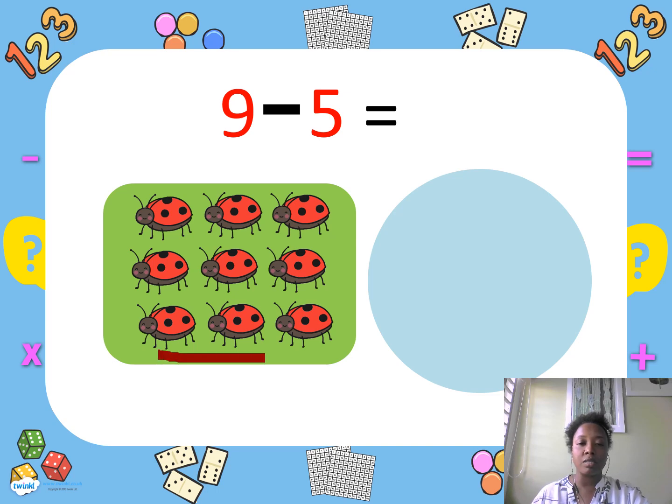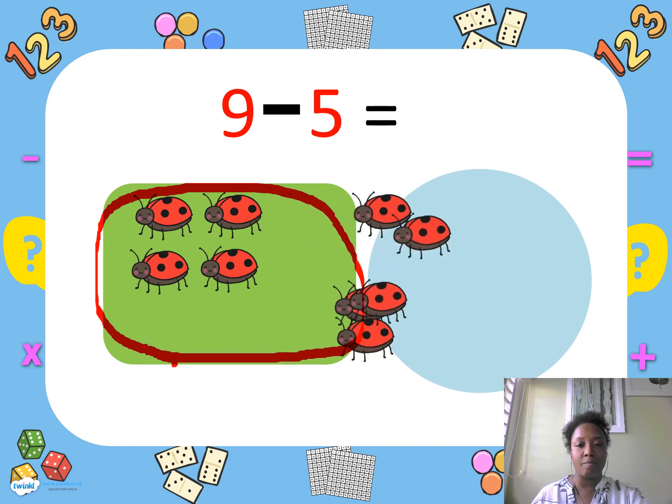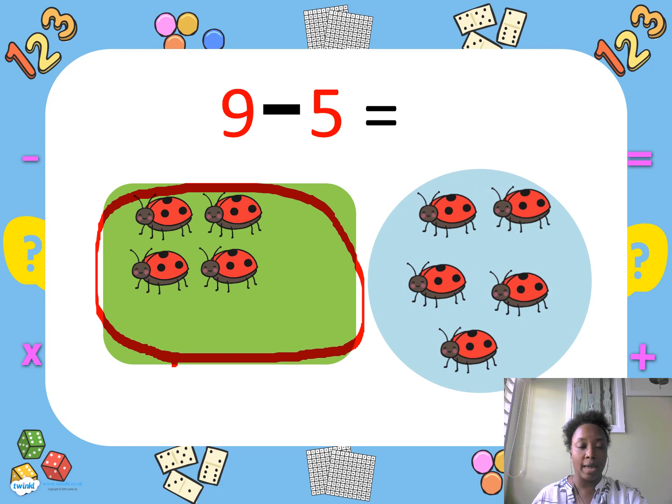I caught nine ladybugs. Five ladybugs flew away. How many ladybugs are left? Let's count: one, two, three, four. Correct — four ladybugs.